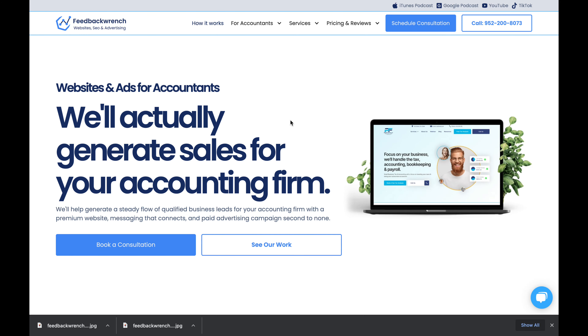Hey everybody, Rob Satrum here from Feedback Ranch. We do websites, advertising, and SEO for small businesses, in particular we love helping accountants and bookkeepers. Check out my YouTube channel — I've got over 600,000 views on how to start an accounting and tax firm using what I call the outsourced accountant model.